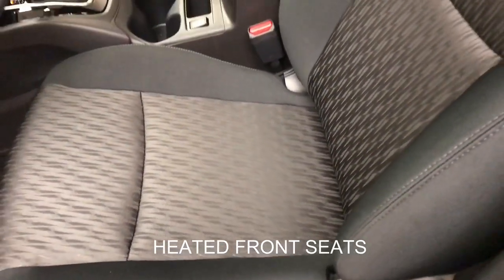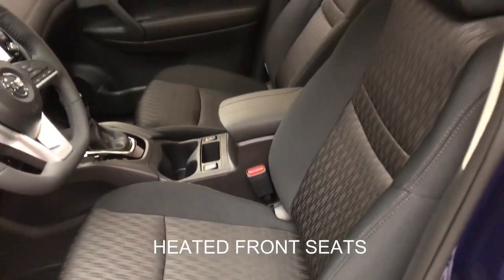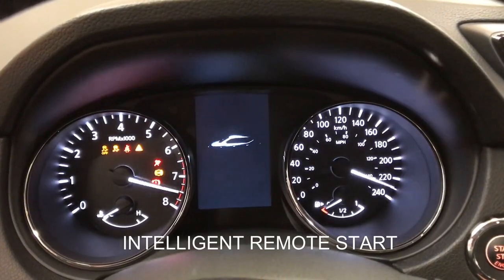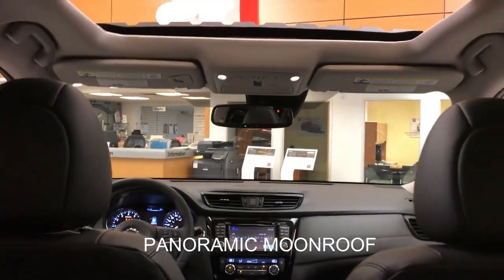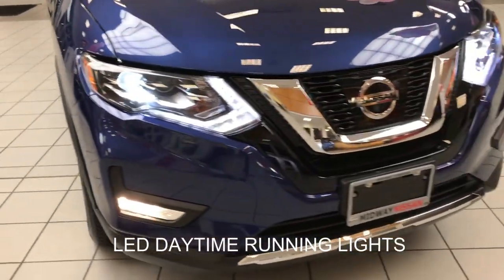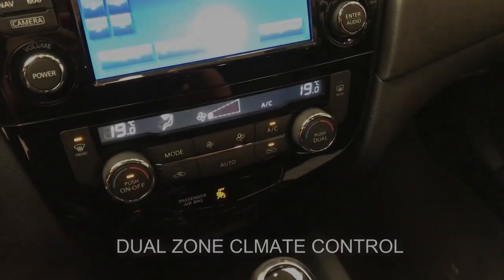Heated front seats. Alloy wheels. Intelligent remote start. Panoramic moonroof. LED daytime running lights. Dual zone climate control.